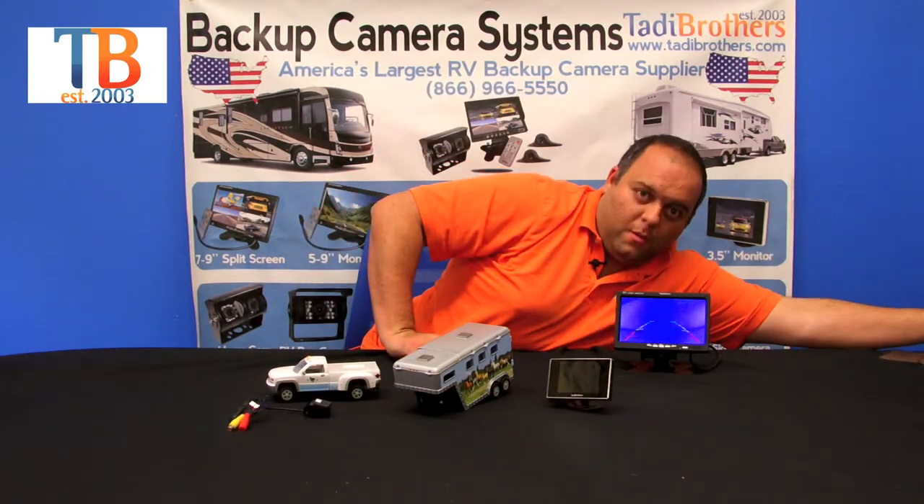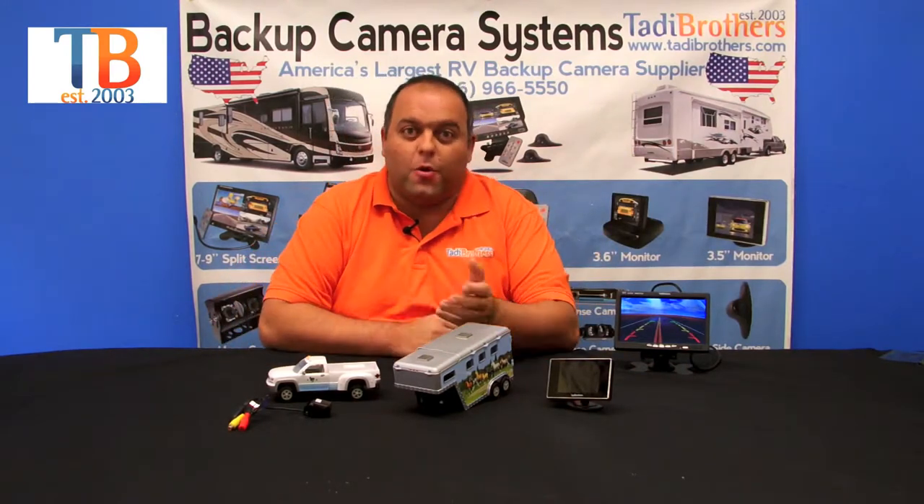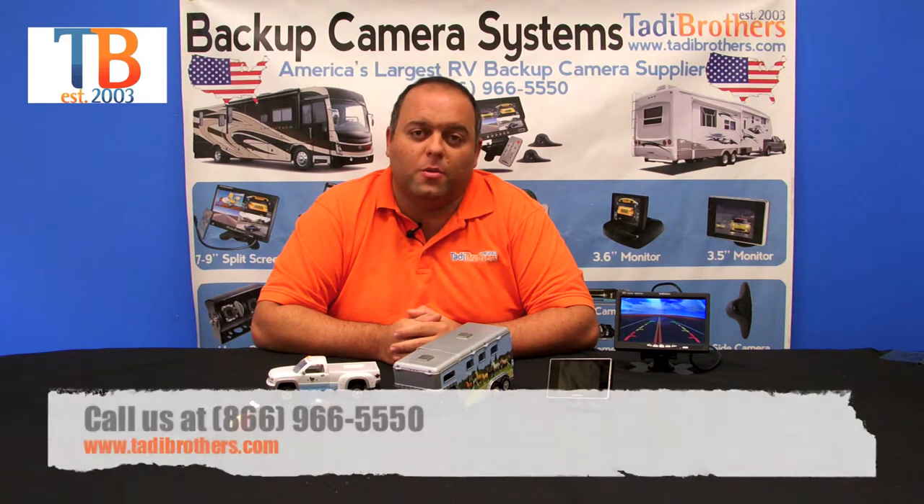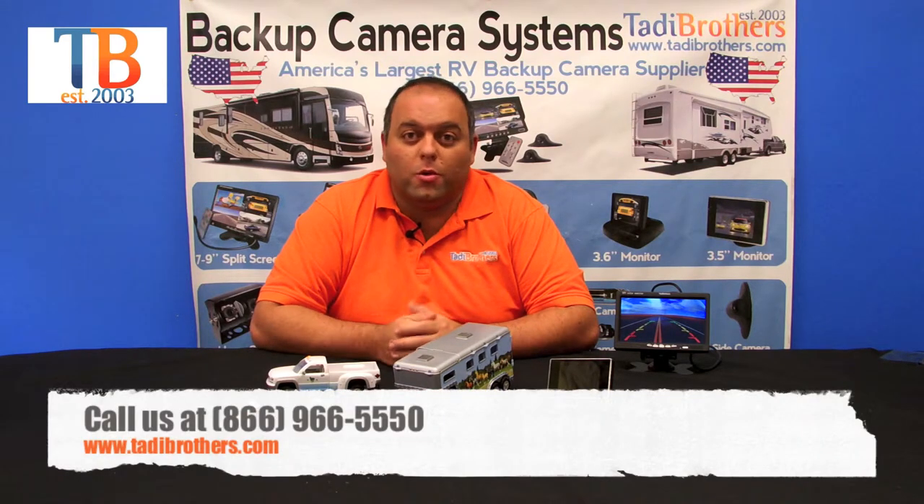Let me show you how the night vision works. Night vision is right there — it's automatic. So if you end up leaving the camera on when you don't have a fifth wheel while you're driving down the road, you can use it for that as well.